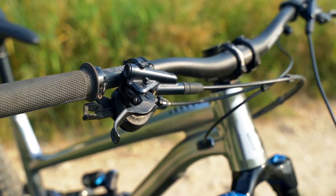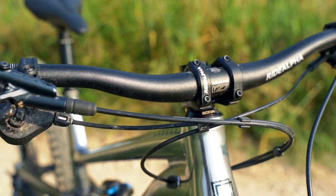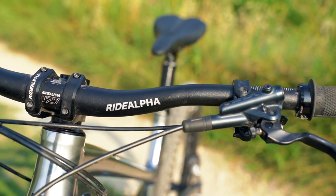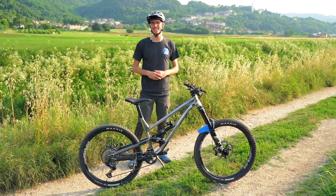In addition to that, I'm super impressed with the stopping power. Before, I wasn't sure if Codes had more stopping power than SLX and XT brakes. Now I can confirm it has to be equivalent. I don't have the weight of a heavy e-bike anymore, and these things really slow the bike down in a hurry.